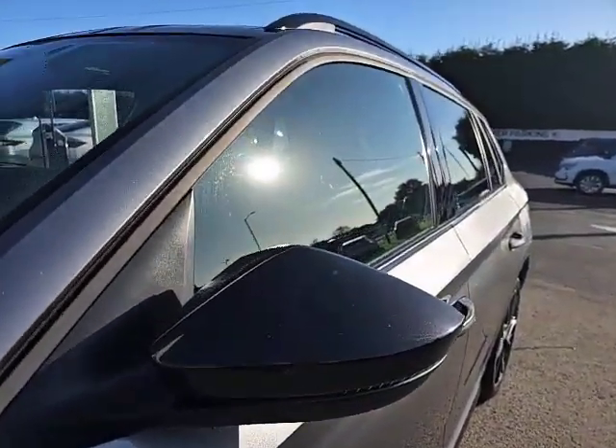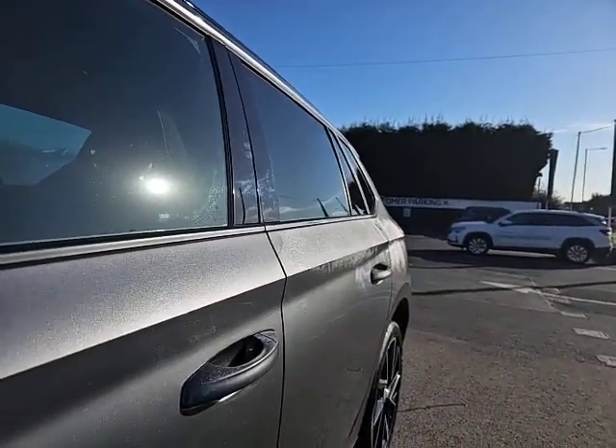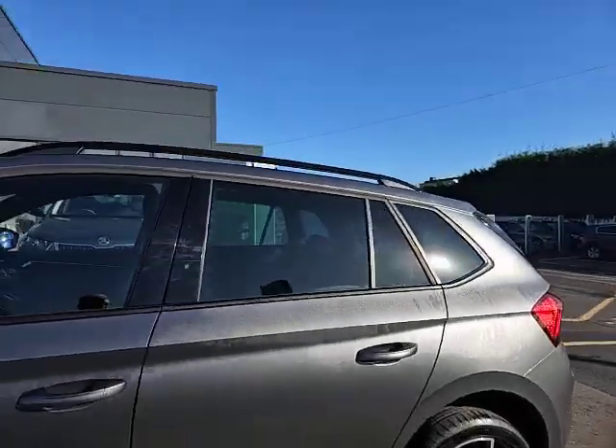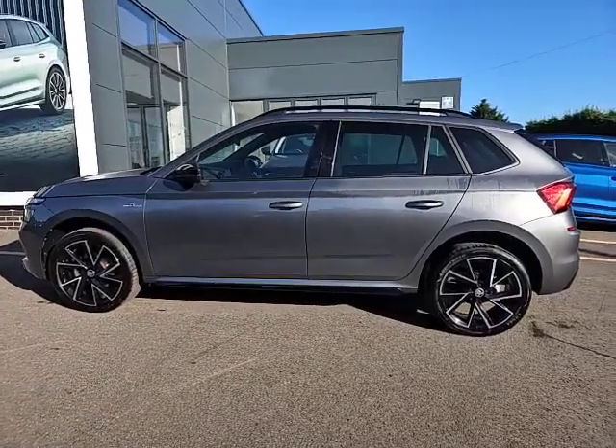Contrasting black door mirrors and roof rails. Colour-coded door handles with privacy glass on the rear. It really does look a stunning vehicle.